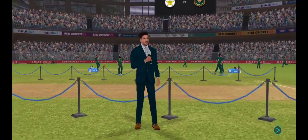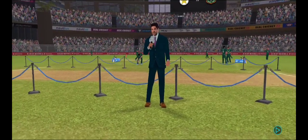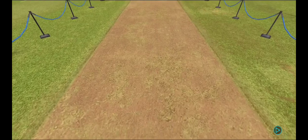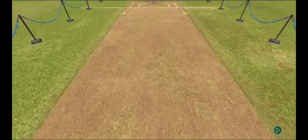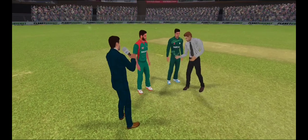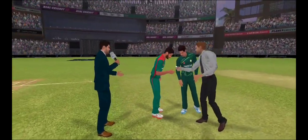It's a hard pitch — batsmen would have to be wary of the extra bounce on offer here. However, once they settle down, the ball should come nicely onto the bat. We have the match referee and both captains in the center.